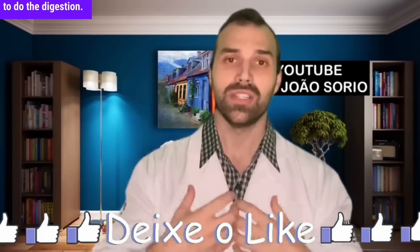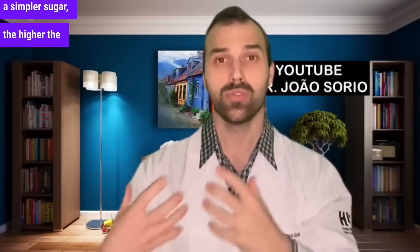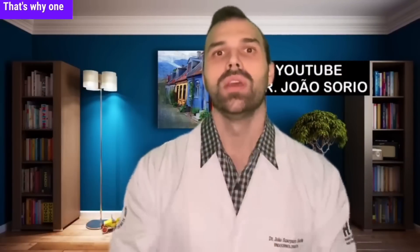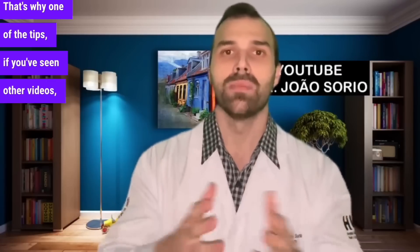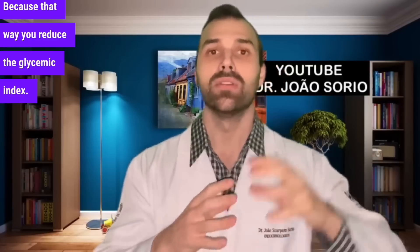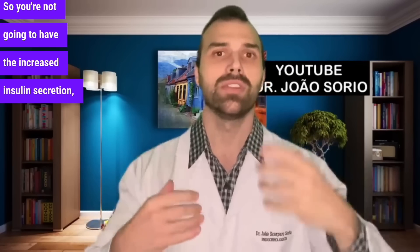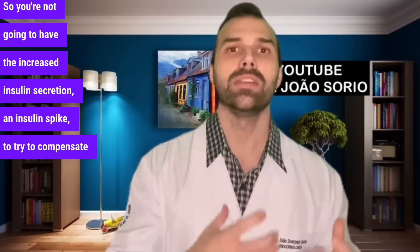The first concept is the glycemic index. What is it? When you eat and do digestion, how much will that food raise your blood sugar? The simpler a carbohydrate, the higher the glycemic index will be. If you add fiber, you'll slow down that absorption and lower the glycemic index. That's why one tip is to increase your fiber intake — it reduces the glycemic index, so you don't have that blood sugar spike or the increased insulin secretion to try to compensate.